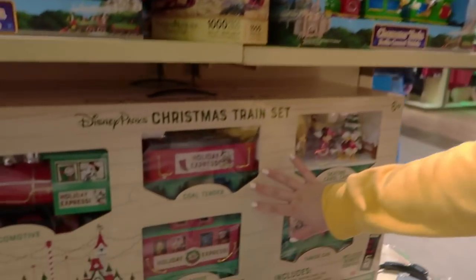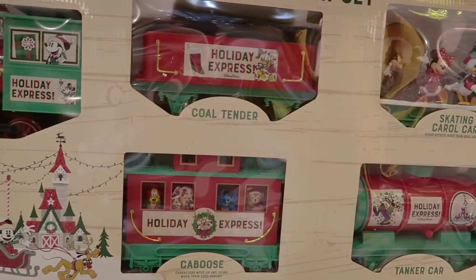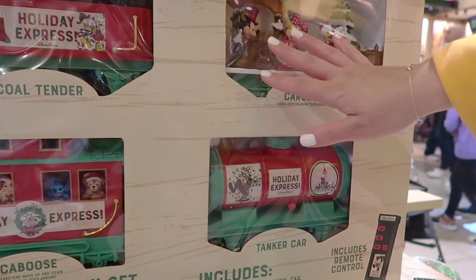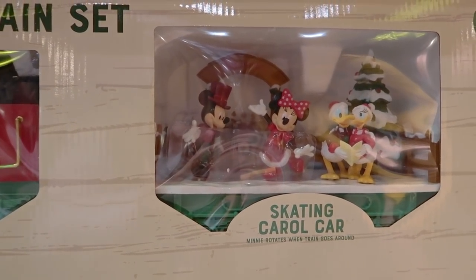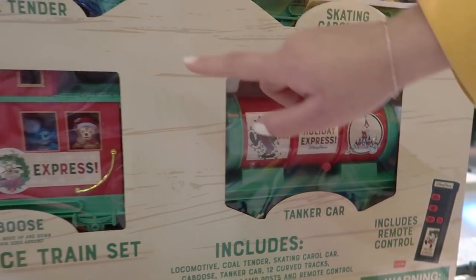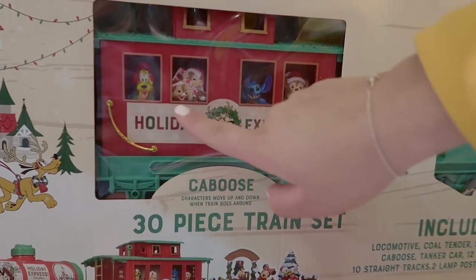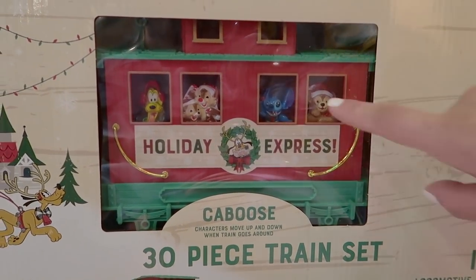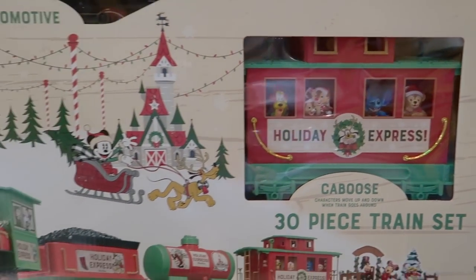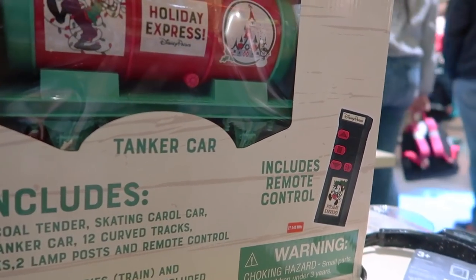I thought the $100 train set was the most expensive one, but I was mistaken. There's one here — the deluxe tree set everyone loves to put under their tree — retailing for $140. It has figurines, a Christmas tree, fences, a steam car, coal tender car, locomotive, and caboose. There's even Duffy — a Tokyo Disney character! And it comes with a remote control.